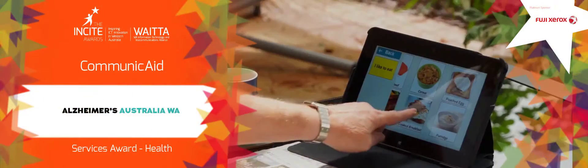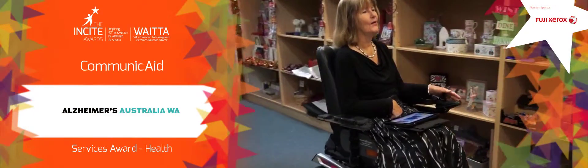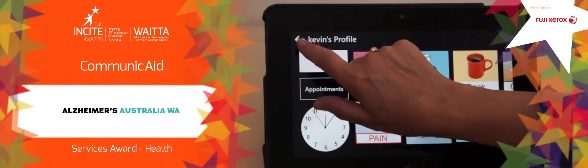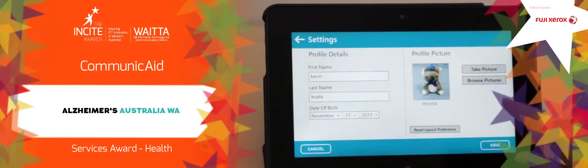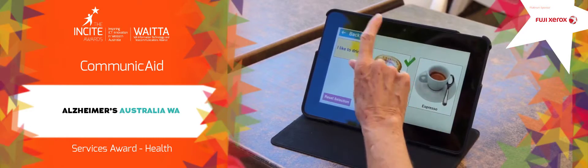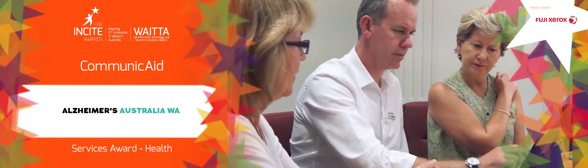CommuniCade supports people with neurological conditions affecting the speech motor system to communicate needs, choices and decisions. It's the first communication app specifically supporting dementia sufferers to achieve individual autonomy through the use of technology.